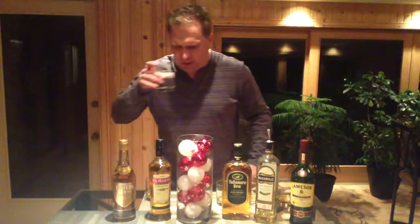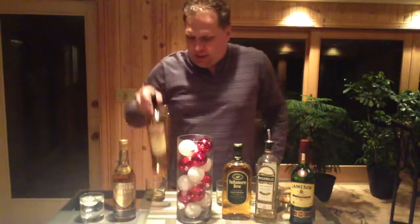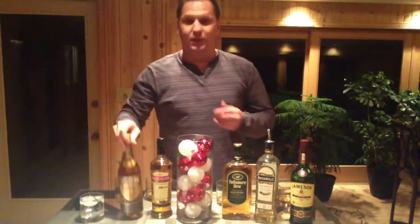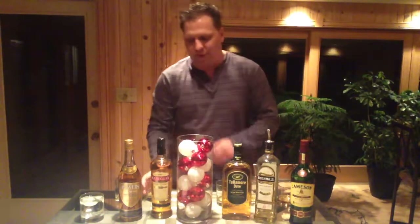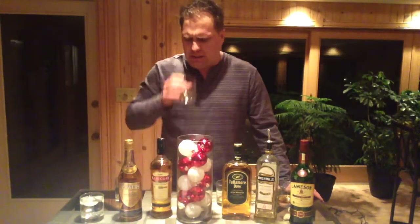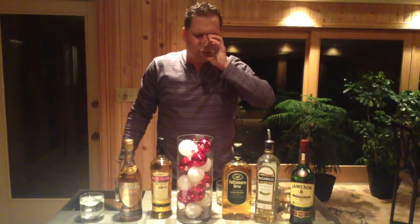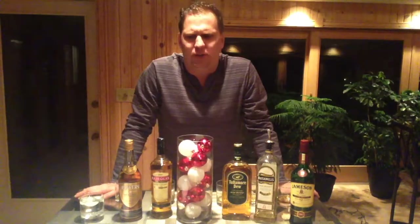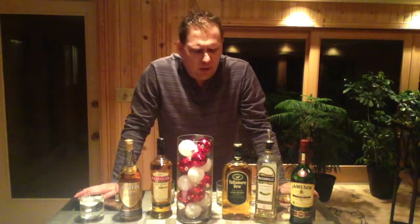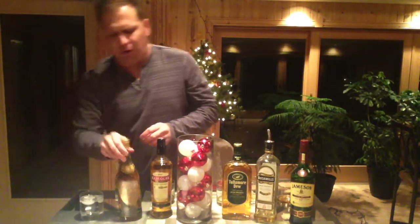Tullamore Dew is nice. Moving on to Kilbeggan — I actually just cracked this Kilbeggan for this tasting, and just cracked the Powers as well, so this review will not only be for you but for me too, as I'm tasting these for the first time. On the nose it's a bit like Tullamore Dew. The color is very nice, very light — almost a little bit of pineapple but a little bit of floral taste in there as well. It's good.